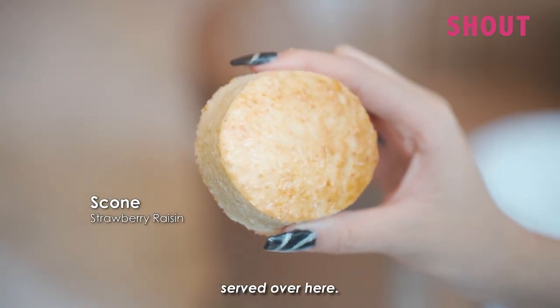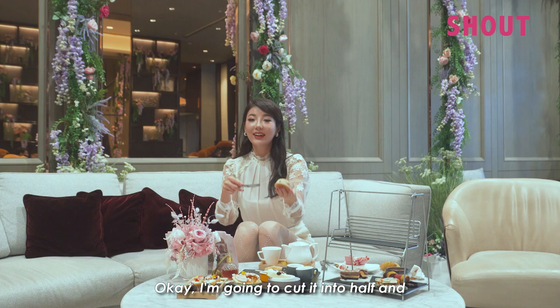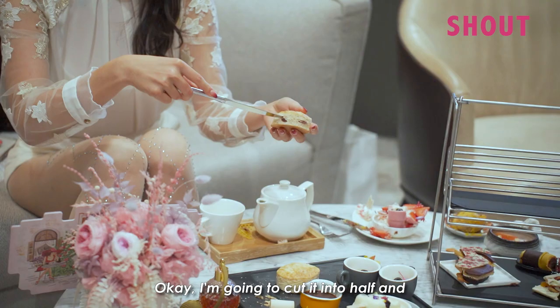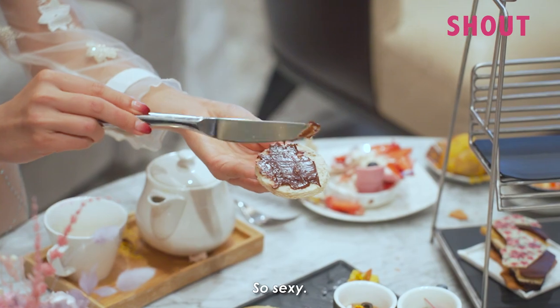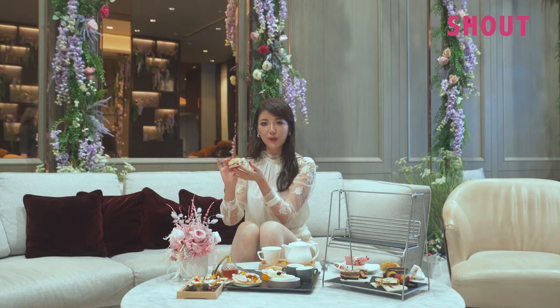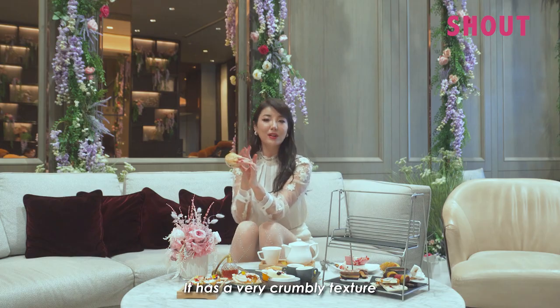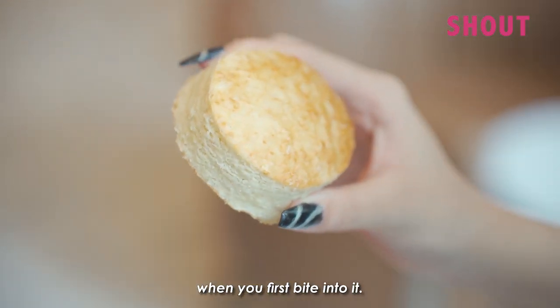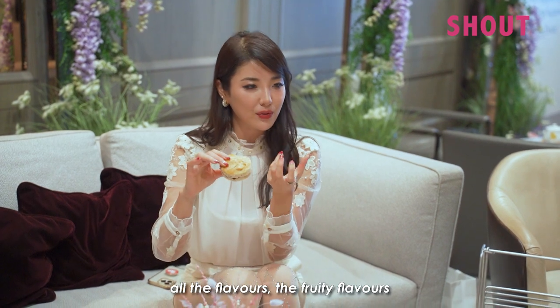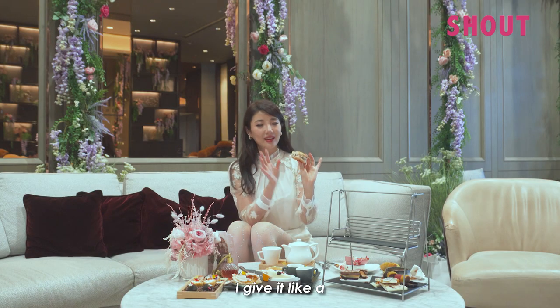Now we're moving on to the scones. It smells so buttery, like a bakery. I cut it in half and add the chocolate sauce. There are so many flavors to the scone itself — this is not a plain scone. I taste lots of fruit in it. It has a crumbly texture when you first bite in, but once you start chewing, the fruity flavors seep out of the dough. I give it a nine out of ten.